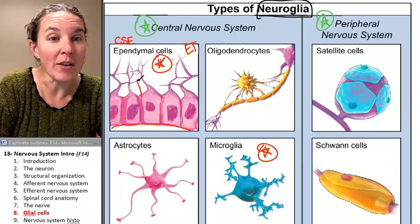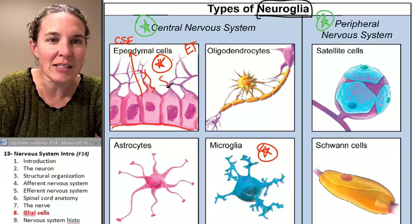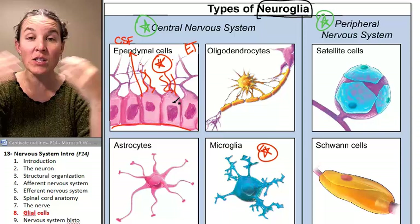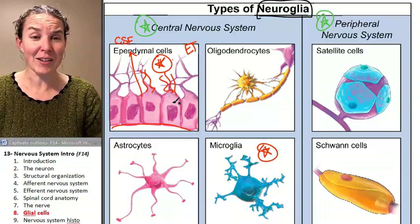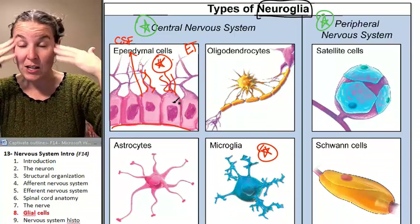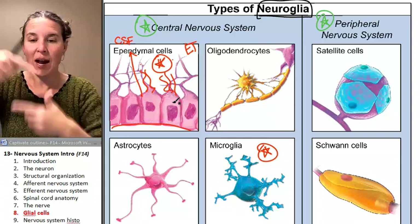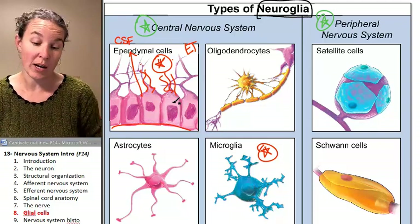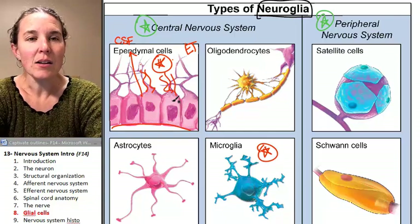They produce and circulate cerebrospinal fluid using little cilia attachments that wave around and move the fluid. Cerebrospinal fluid is found in your brain and all the way down into your spinal cord, surrounding all those structures and circulating between them. Your friendly little ependymal cells are doing that.